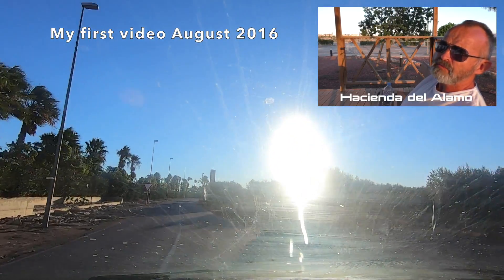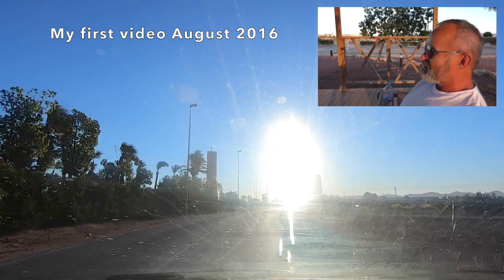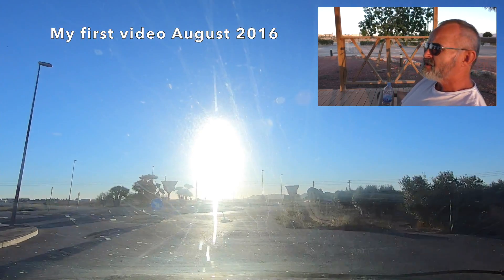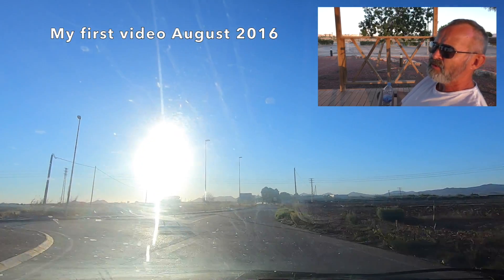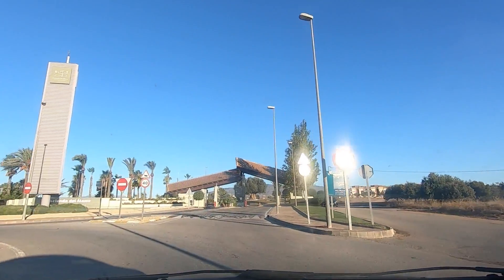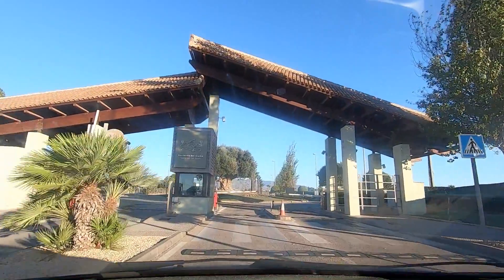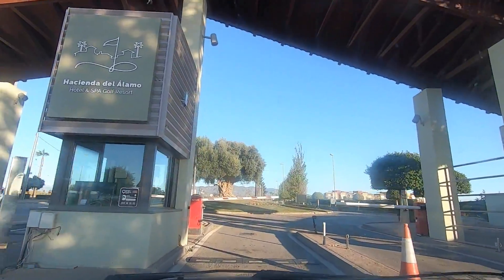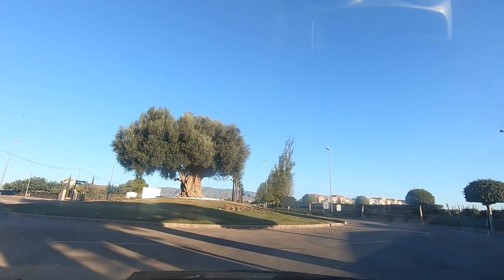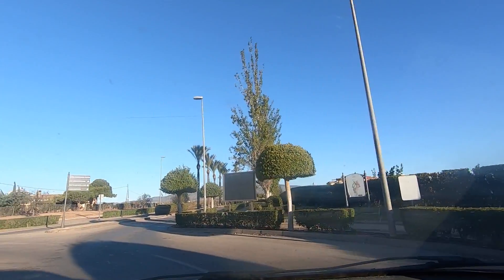So today we're looking at a revisit at the Hacienda del Alimo Golf Resort. Last time I came here was back in August of 2016 — so we're talking about four years. As you can see I'm driving into the sun, we're going through the gates first. They've got 24-hour security here, there's a different crew on from when I came here last.